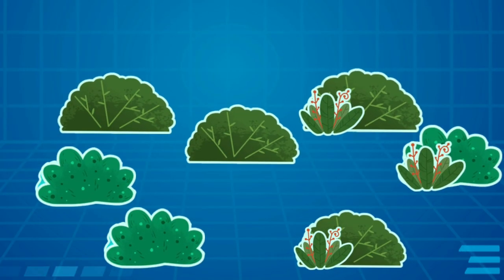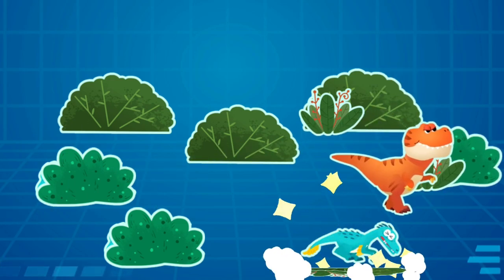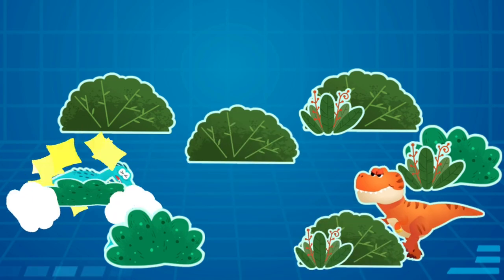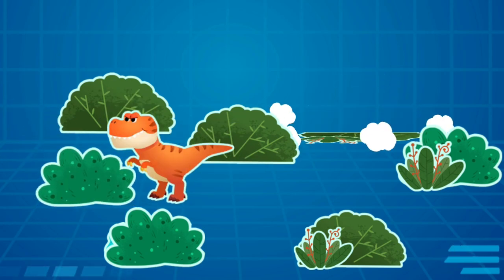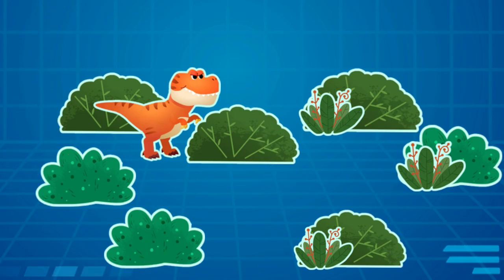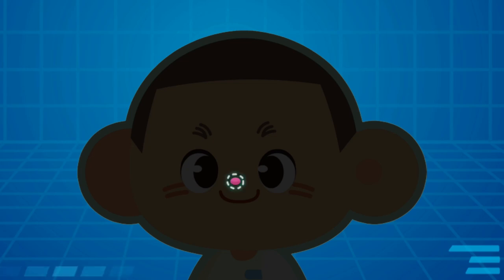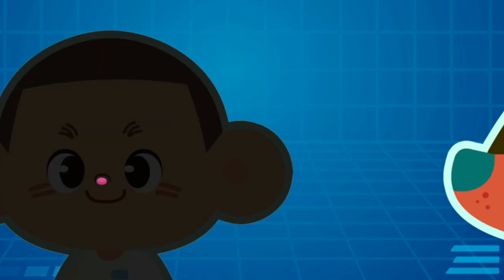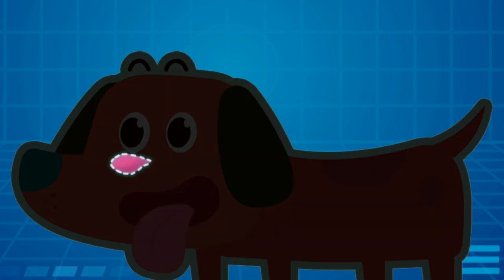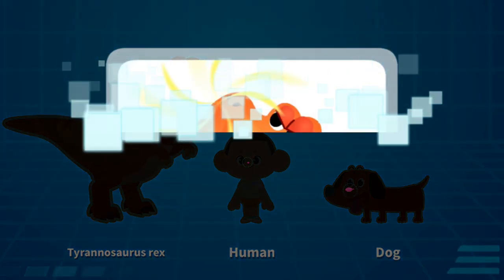Let's do a test — find velociraptors hiding in the grass by scent. That's awesome! We found all the velociraptors. Let's see why Tyrannosaurus Rex has such a sensitive nose. This is the Tyrannosaurus Rex's olfactory bulb. This is a human's olfactory bulb — a human's olfactory bulb is so small. This is a dog's olfactory bulb — a dog's olfactory bulb is bigger than a human's. Now you know why Tyrannosaurus Rex has such a sensitive nose: the bigger the olfactory bulb, the more sensitive the sense of smell. Sensitive nose!